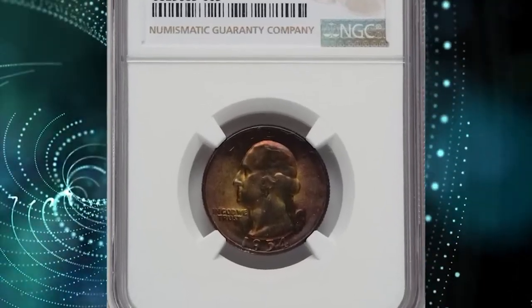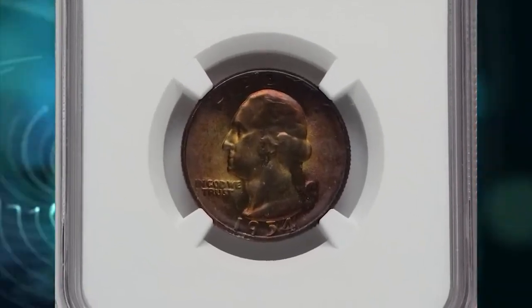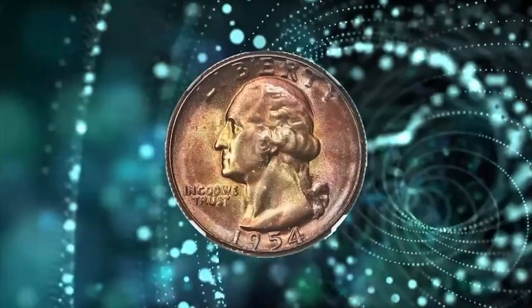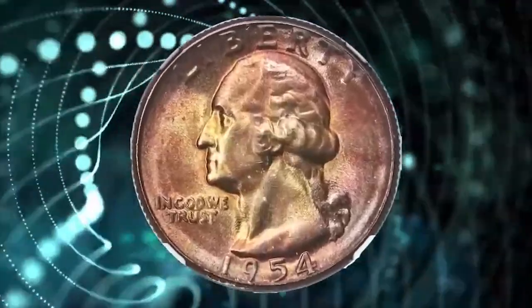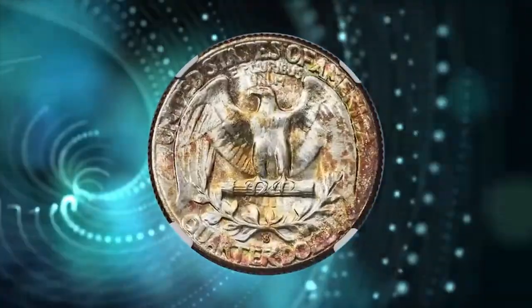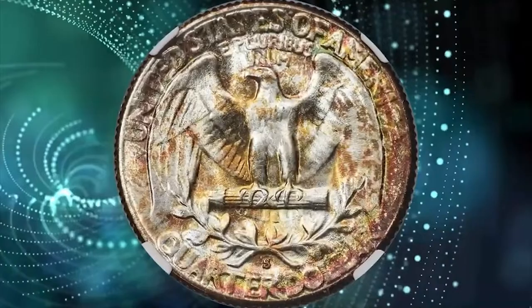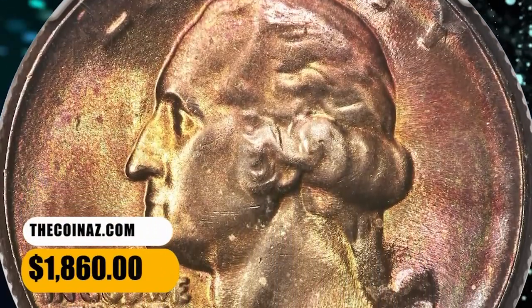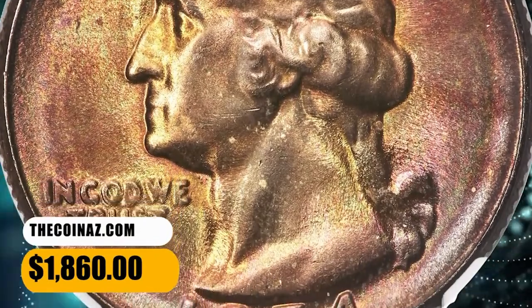Number 5: 1954 S Washington Quarter, graded as MS68 by NGC. This superb gem is extraordinarily beautiful with brilliant luster shining through gold, russet, and iridescent toning on the obverse. The reverse blends brilliant silver luster and splashes of gold toning with peripheral iridescence. This specimen ended up selling for $1,860.